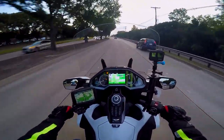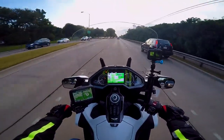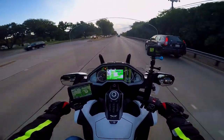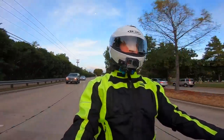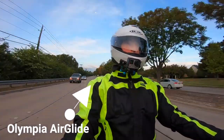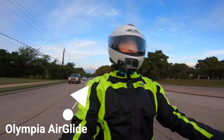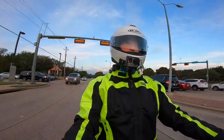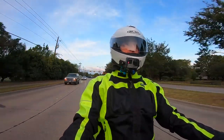It's 55 degrees this morning, which I think is perfect riding weather — just beautiful, no wind. I've actually got my liner on underneath my Olympia Air Glide jacket, which is really a summer riding jacket. But when you put the liner on underneath it and a long-sleeved shirt, you can easily go down to about 46 or 47 degrees pretty comfortably.